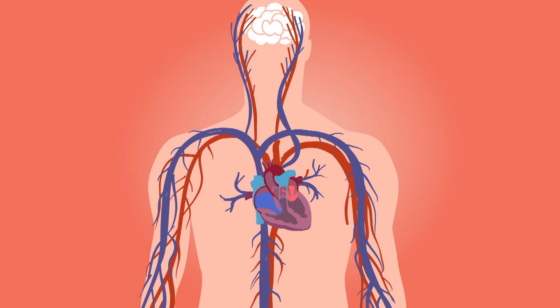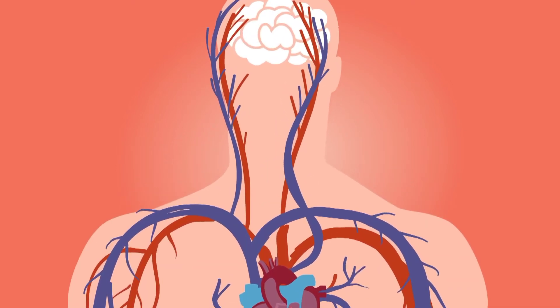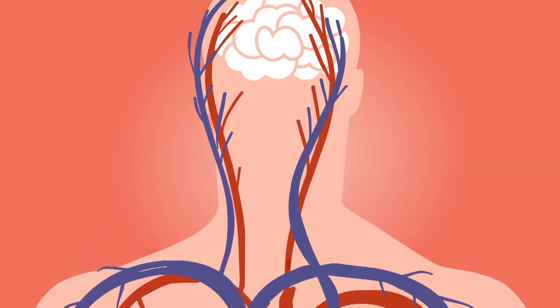Diabetes and obesity are also risk factors. Heart failure can be ongoing — chronic — or it may start suddenly — acute.